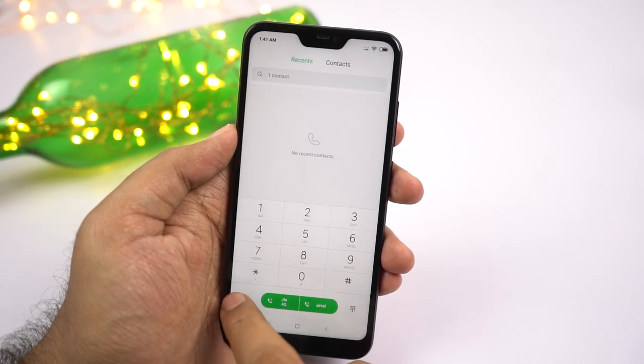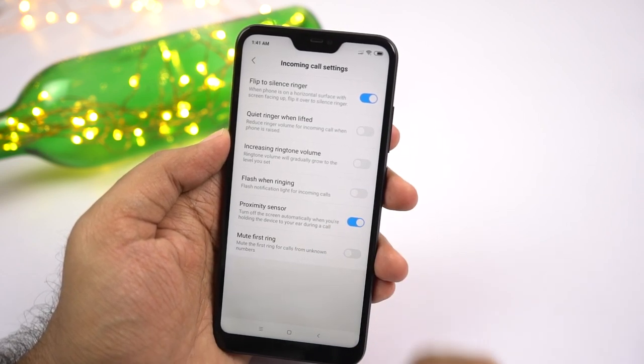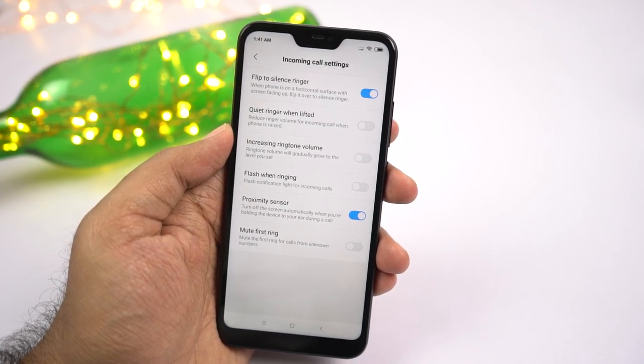Next we have some pretty cool gestures related to phone calls. First we have flip to silence ringer — when your phone is lying on a flat surface and you get a call, you can flip your phone to silence the ringer.